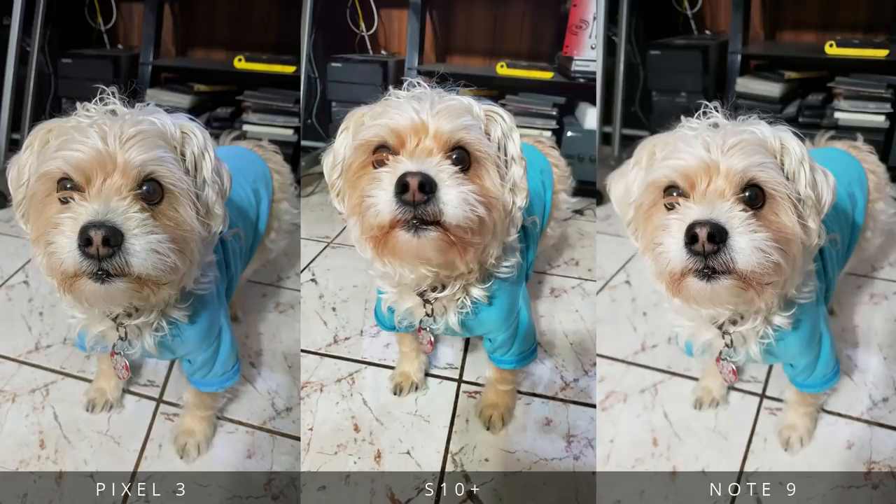Say hello to my little friend Milo. The most accurate one is definitely coming from the Pixel 3. One thing I want to mention is that if you take a lot of pictures of your pets or kids, the Pixel handles moving subjects the best. I love them all though — he looks super cute in every single one.